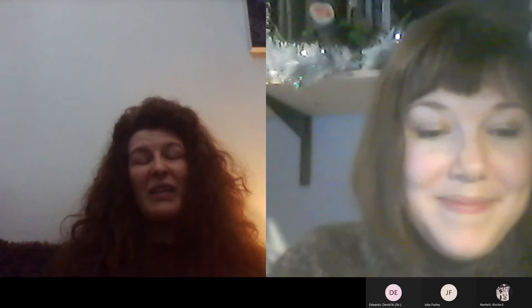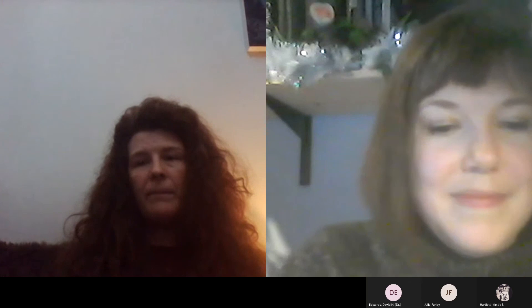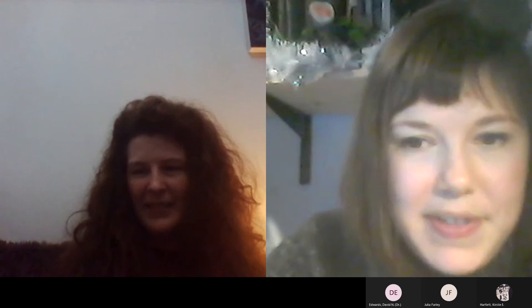Does anyone else have questions or follow-up comments? On behalf of the Wednesday seminar team, I'd like to thank you for joining us and hope that everyone enjoyed this discussion. The recording will go live on Blackboard as soon as possible. Thanks very much for inviting me, Jen, and thanks to everyone for attending — I'm really grateful.